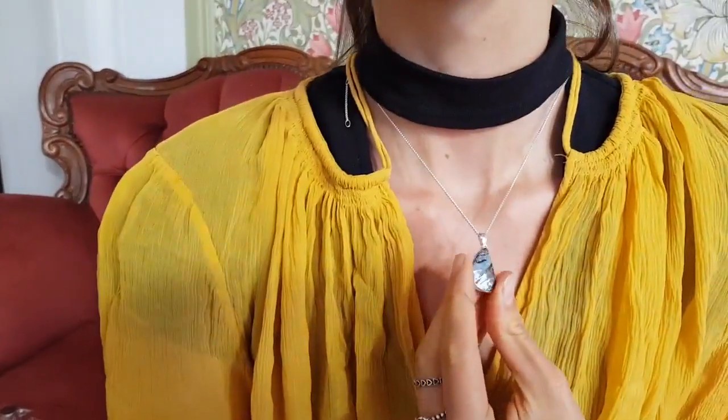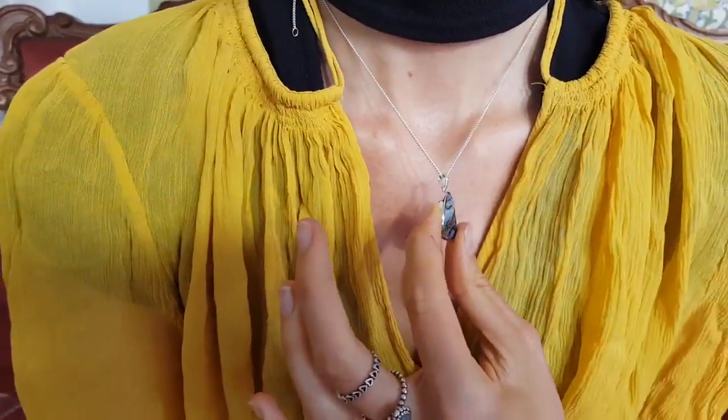All right, so here we have a solid boulder opal worn by Adelaide, a good size. It's got the red and a bit of a pattern happening in the stone as well.